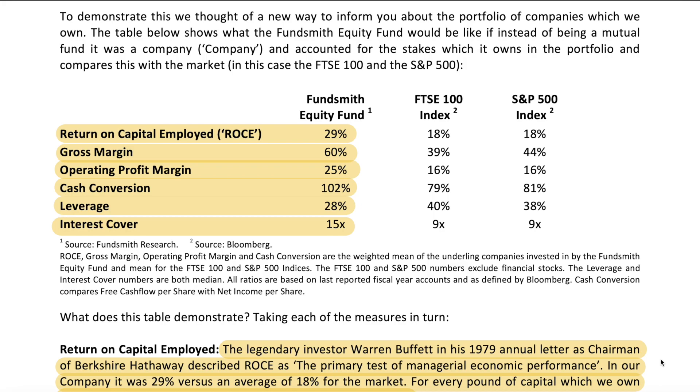The first part of this first lesson is that it's good practice to have a portfolio whose mean metrics are well above the market's average. For example, Fundsmith had a return on capital employed of around 29 percent versus the S&P 500 at around 18 percent. Gross margin: Fundsmith 60 percent versus market 44 percent. Operating profit margin: 25 percent against 16 percent. Cash conversion: 102 percent for Fundsmith and 81 percent for the market. Leverage: 28 percent for Fundsmith and 38 percent for the market — this is the metric you want lower than the market. Interest cover: 15x for Fundsmith against 9x for the market.